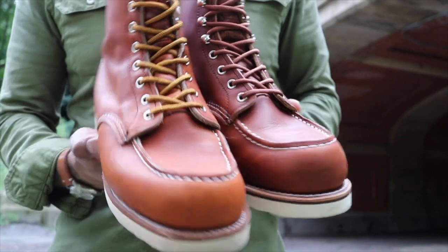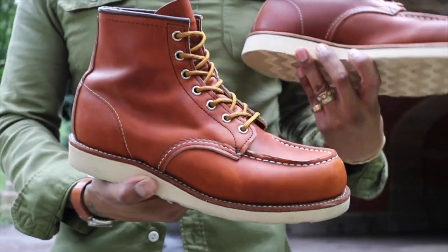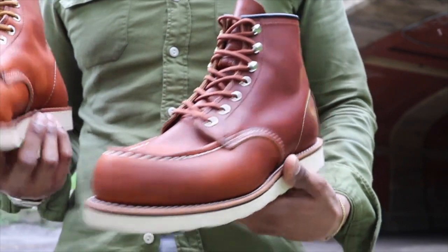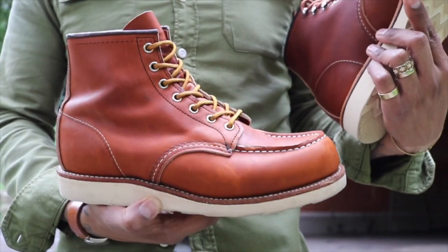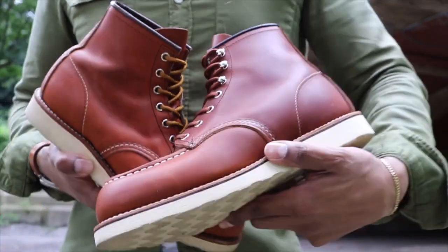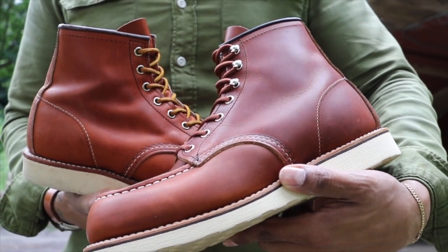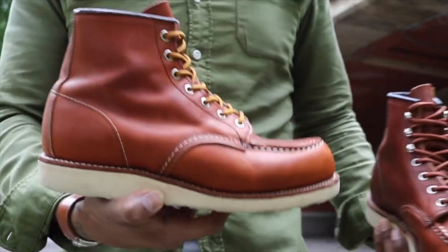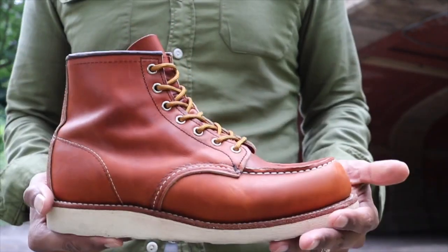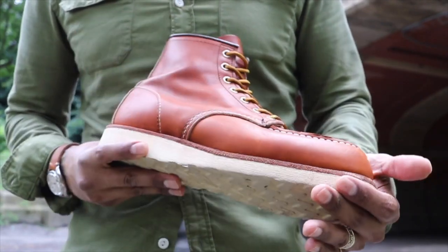Here we have the 875 and the 87519 side by side in natural light for a comparison of the leathers. This is the Oro Legacy leather on the 875, and this is the Oro Harness leather on the 87519. If you took mink oil and placed it on the 875, your leather would look basically like this — that's actually how close these leathers are. You could achieve this leather with this boot if you wanted to. I wore these yesterday; it rained really hard in New York City. They got soaked, so the leather did get slightly darker than Oro, but these are breaking in really nicely.